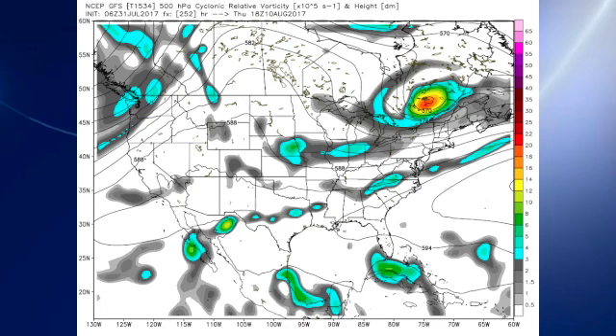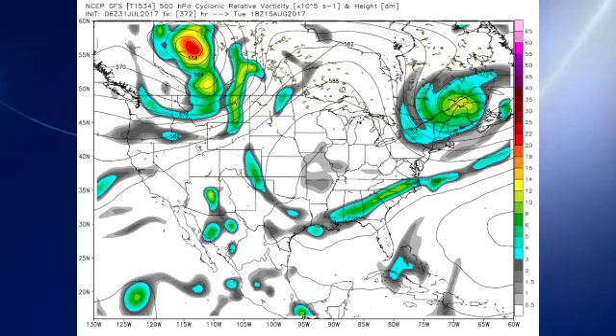Looking out into voodoo country, the GFS maintains the idea of the trough in the east and the ridge in the west through about the 10th of August. But by the time we reach the 15th — the middle of August — we can see that the ridge has raised its ugly head over the central plain states, which means I think heat values would go up. Of course, this is voodoo country — maybe here today, gone tomorrow.